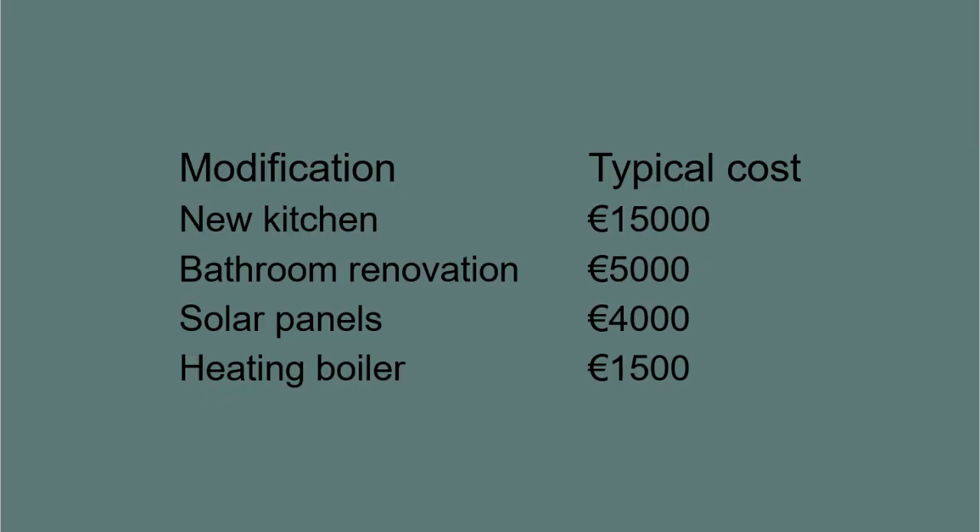What I want you to do in this step is list down all the differences you can find between the house you want to buy and the similar properties you found on Cadastro. Once you have listed all these differences, fill in what it typically costs to make such a change to the house. In this table I am giving you a few examples of differences you might find and how much they typically cost.